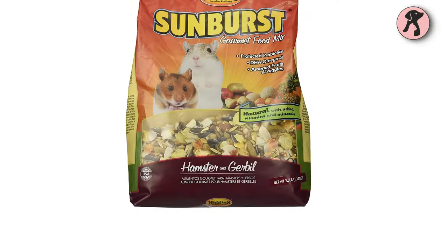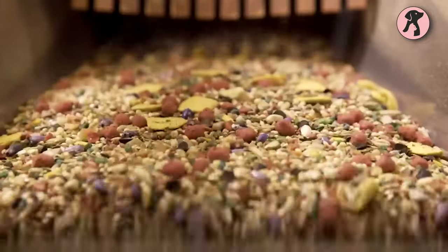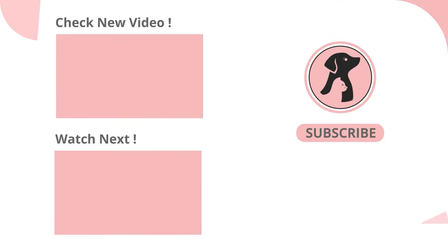So this is about some of the best gerbil foods. Hope you got your best match from the list, and let us know what you want to talk about next. Thanks for watching the video — like, comment, and share this video if you find it useful. Then subscribe to the channel and press the bell icon for further updates.